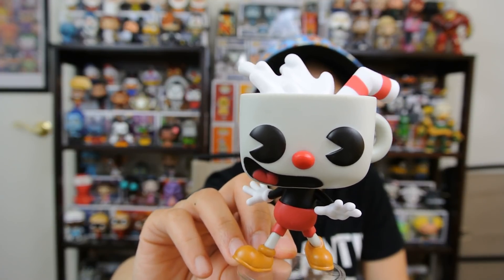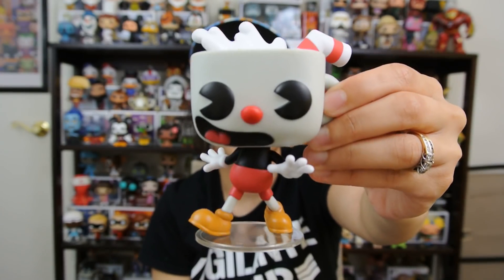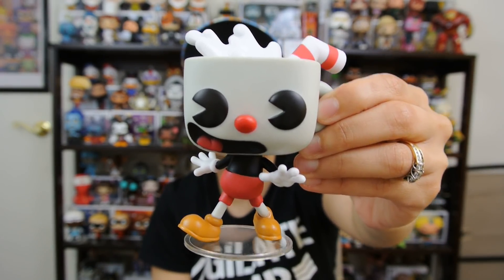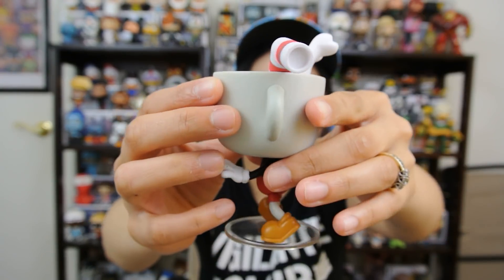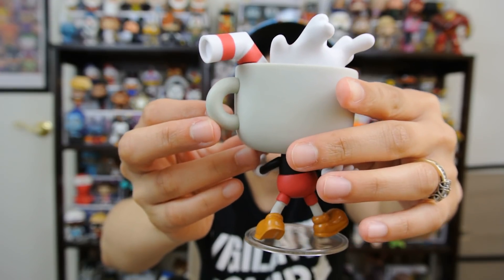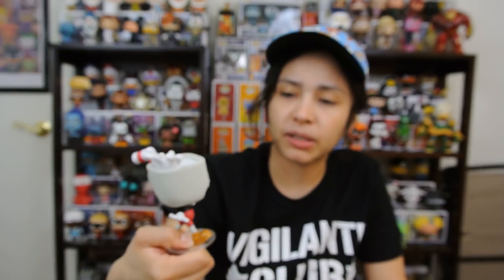He's got like the milk spilled out of his head. He's dancing, kind of doing like a little happy dance. Got his smile. You could actually even hold Cuphead here with the little handle. Such a cool pop. And his straw is like angled. Mugman's is like straight up, it's smaller. This is pretty cool. Glad I picked it up.